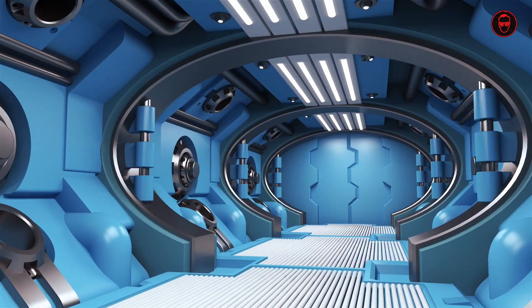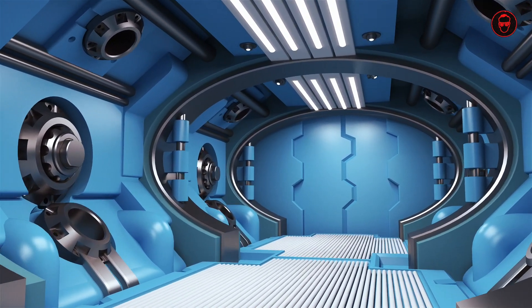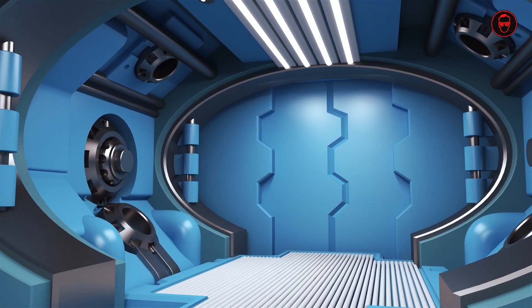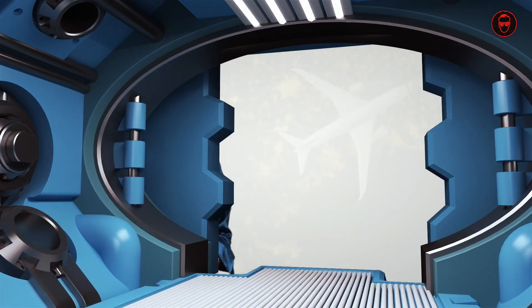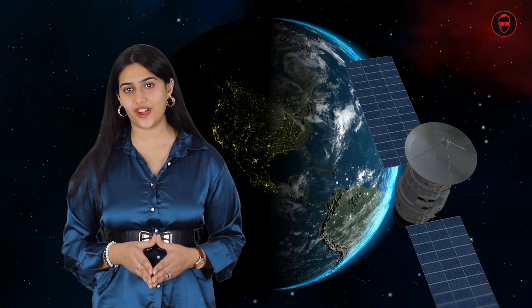As NASA and its international partners continue to develop the Gateway, the project represents a significant step forward in humanity's journey into deep space. By establishing a sustainable presence in lunar orbit, the Gateway will pave the way for future exploration missions to the moon, Mars and beyond, ultimately expanding our understanding of the universe and our place within it.